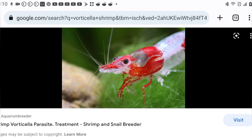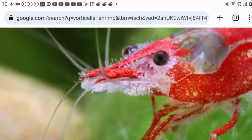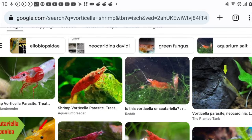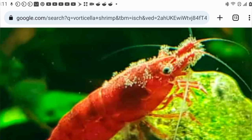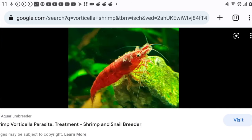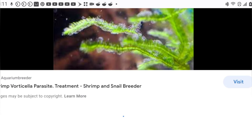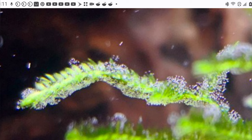Another common shrimp issue is Vorticella. It can easily be confused with Scutariella as it presents in a similar fashion, but it is not a flatworm parasite — it is a protozoan infection. The difference is that while Scutariella looks like white spikes, Vorticella looks like white fuzz on a shrimp's face. While not deadly in most cases, it can cause problems at infestation levels. The best treatment for Vorticella appears to be salt dips.